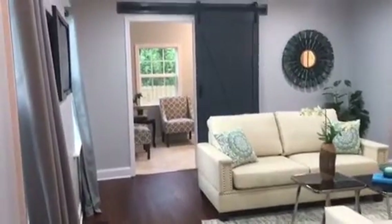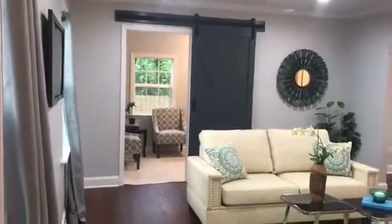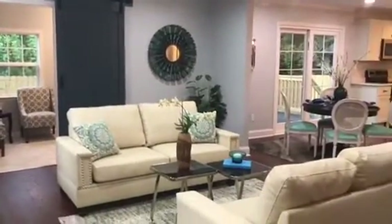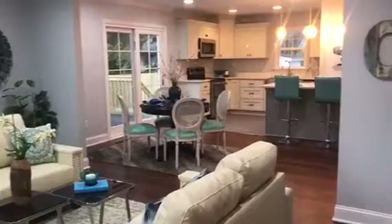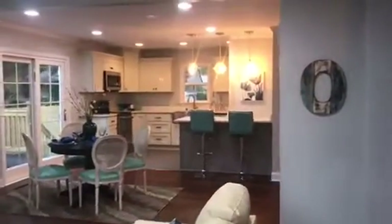Hello everyone! Today we are in Hampton, Virginia, previewing this lovely newly renovated four-bedroom home, including a room off of the living room.